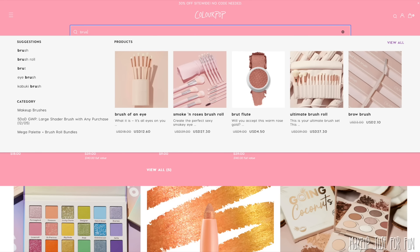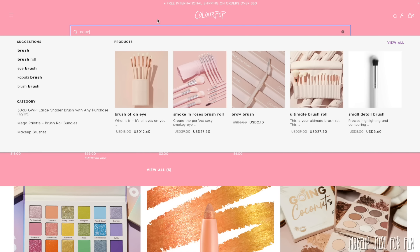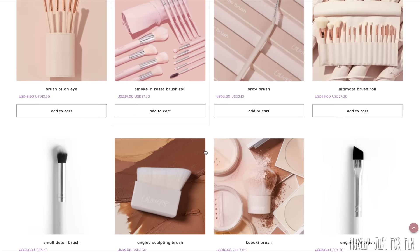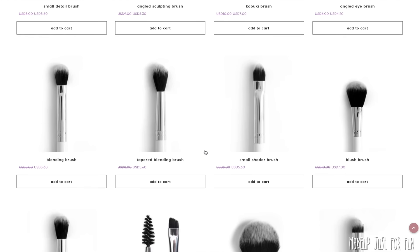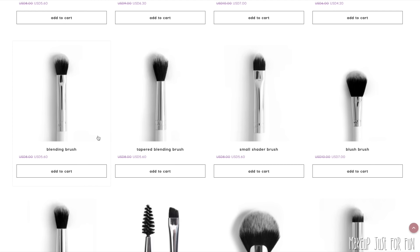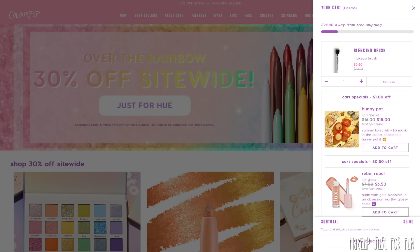I think the ColourPop brushes are so underrated. I personally use a handful of them every single time I do my makeup. The first must-have is the blending brush — this is just the perfect transition shade and crease brush shape and size for me personally. I have many of these, probably 10 of them, and I can't get enough. I use them pretty much every single time I do my makeup.